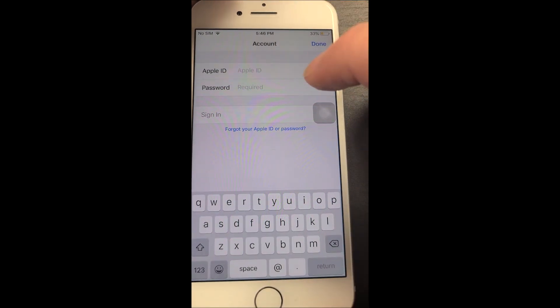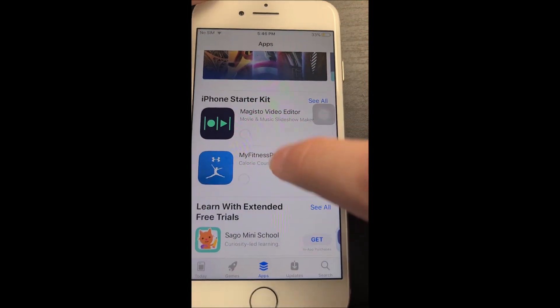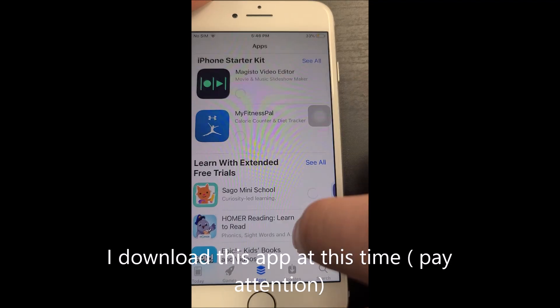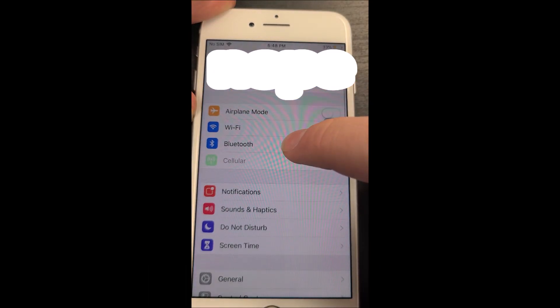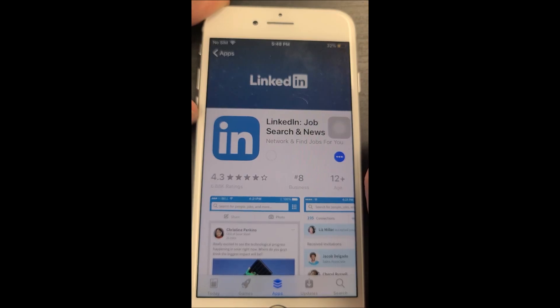You're going to want to head over to the App Store and click the top right profile icon, then log into your iCloud account. If you pay attention here, I download an app right now and there's about a five minute difference between here and the end. You can see my iCloud account is actually logged in at the top.